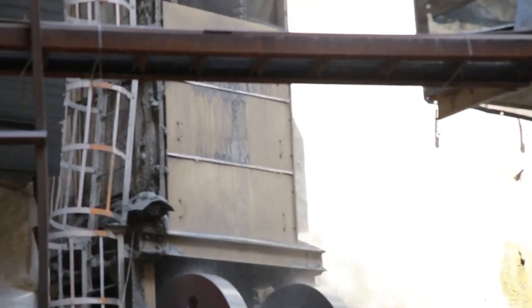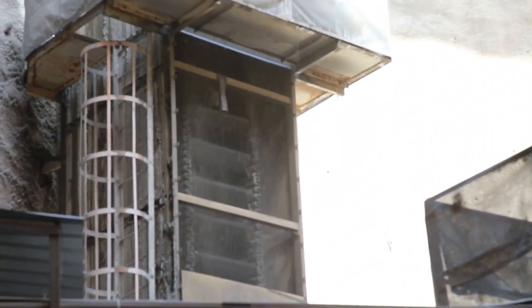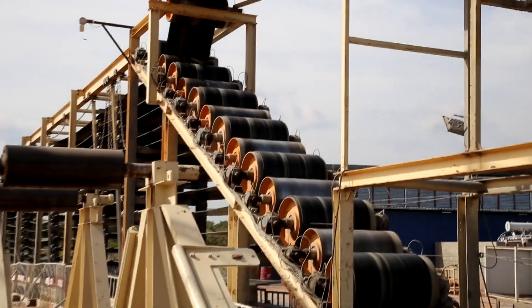These operations are going on outside. Mucking materials produced by the TBM are taken out along this conveyor belt and passed to the dumping yard away outside.